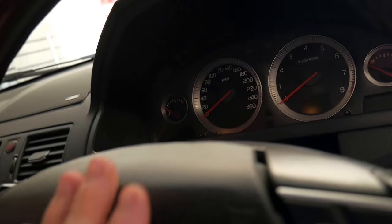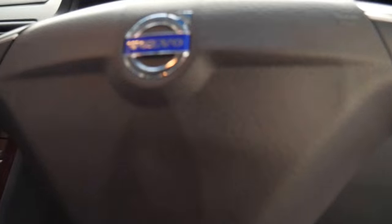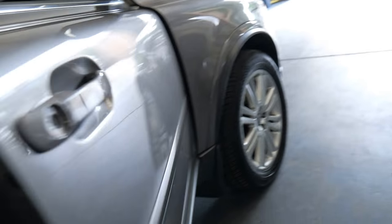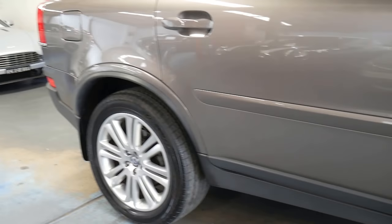It's got airbags galore. These had what was called the side impact protection system — there's even a little recall that it's had at some stage, I think in 2011, from a Volvo dealer. Side impact protection means there's a massive intrusion bar inside those doors, which is extremely important if you've got kids in the back and you do have accidents.